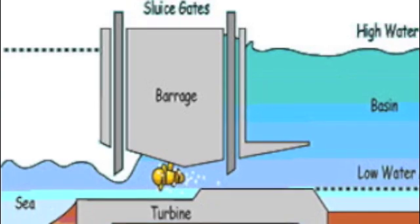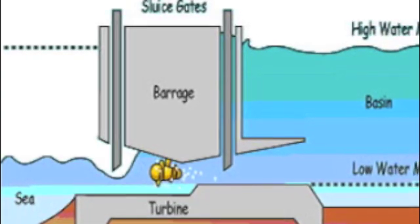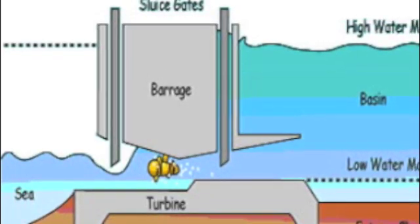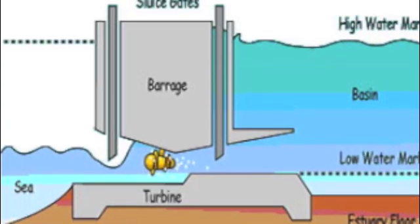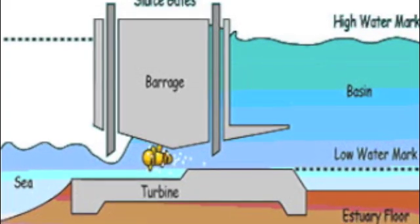Tidal barrages have power generating equipment such as turbines or push plates that are mounted on gearboxes and moved by underwater currents. Their gearboxes then convert mechanical energy into electrical energy and send the energy back to the shore through electrical cables. This is how energy is generated from tidal barrages.